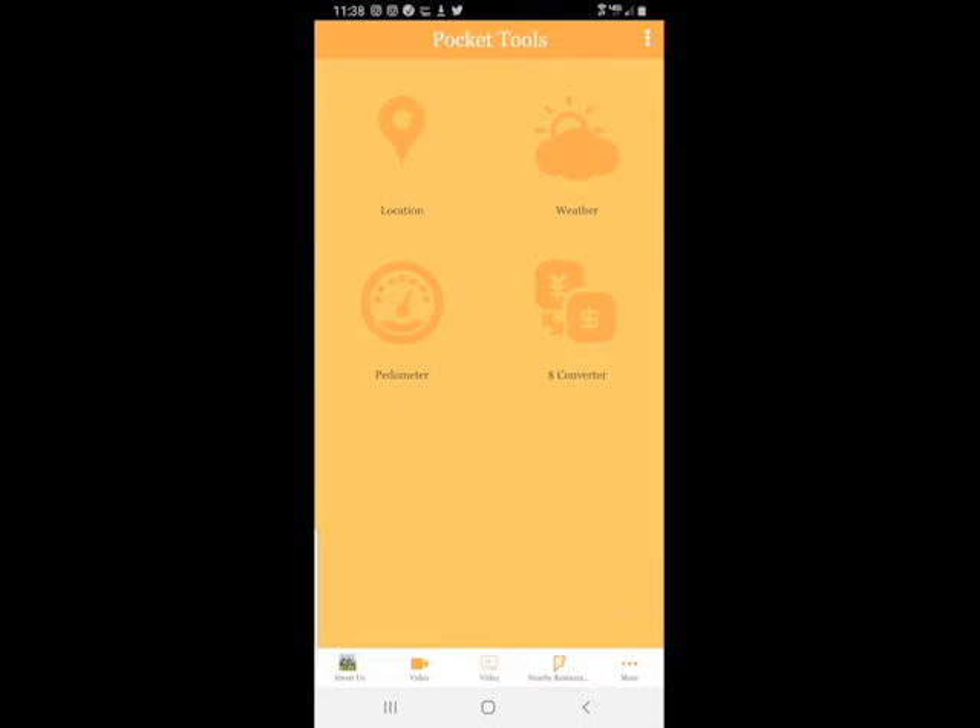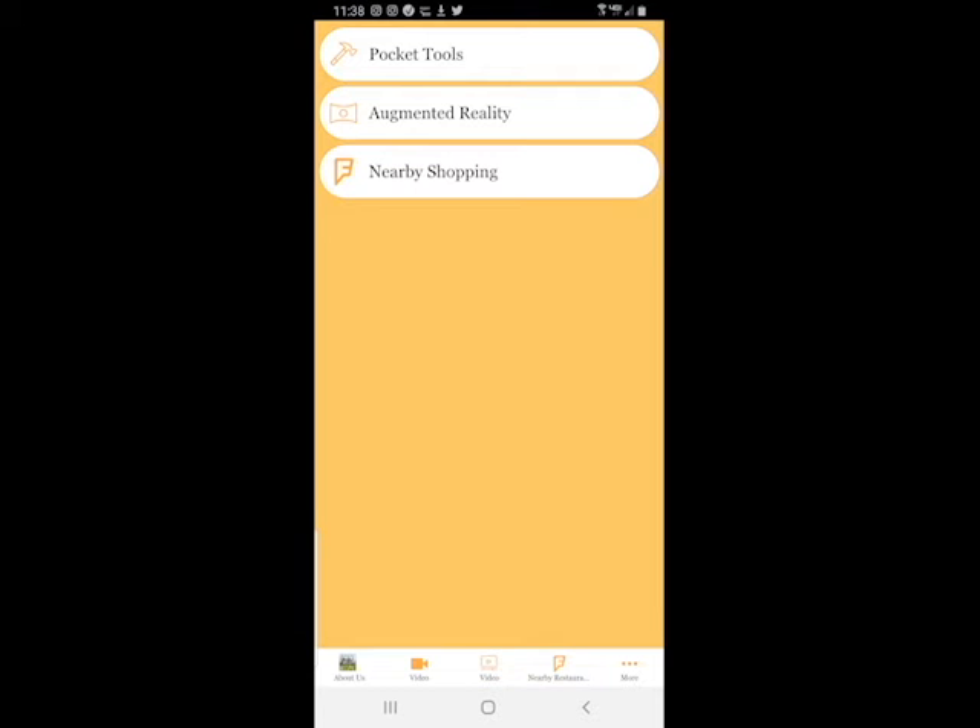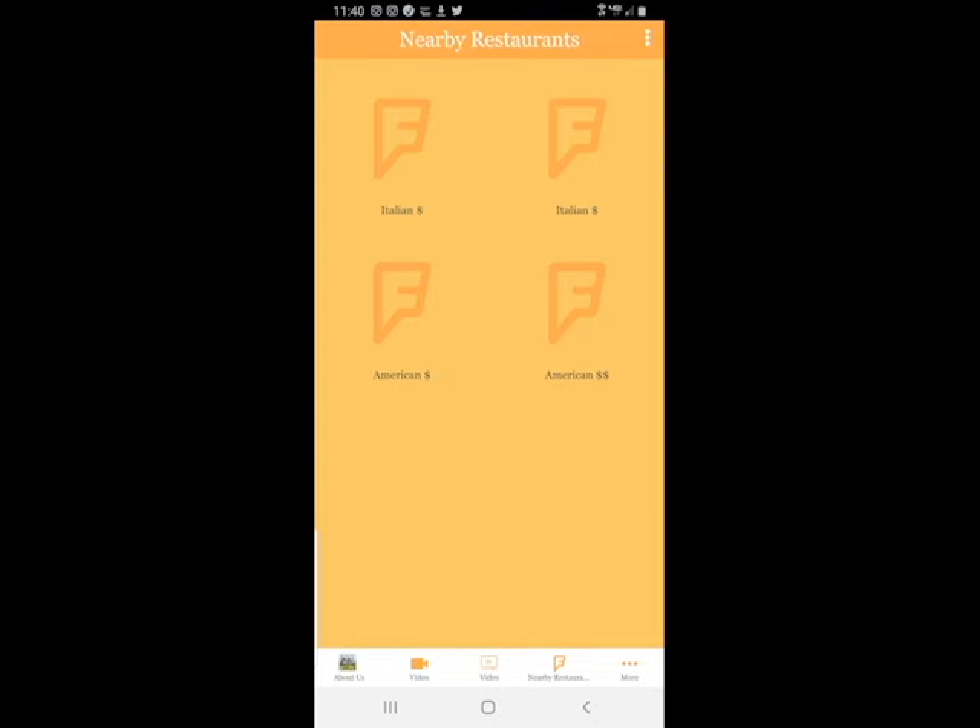The app can also access your location and provide a list of nearby restaurants, shopping, the weather for that region, a pedometer, and even a currency converter.